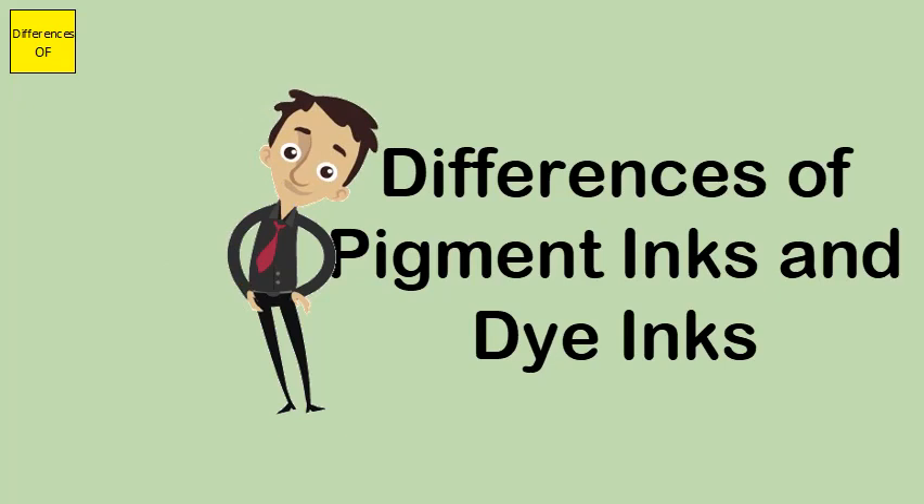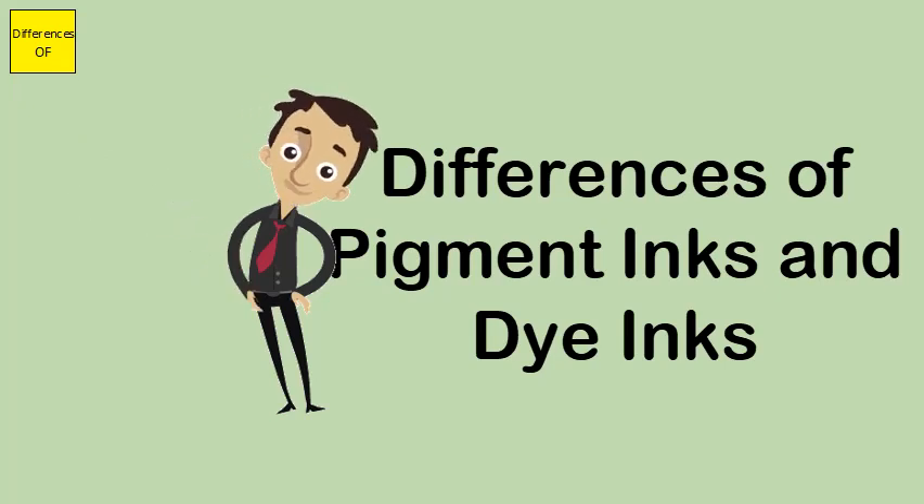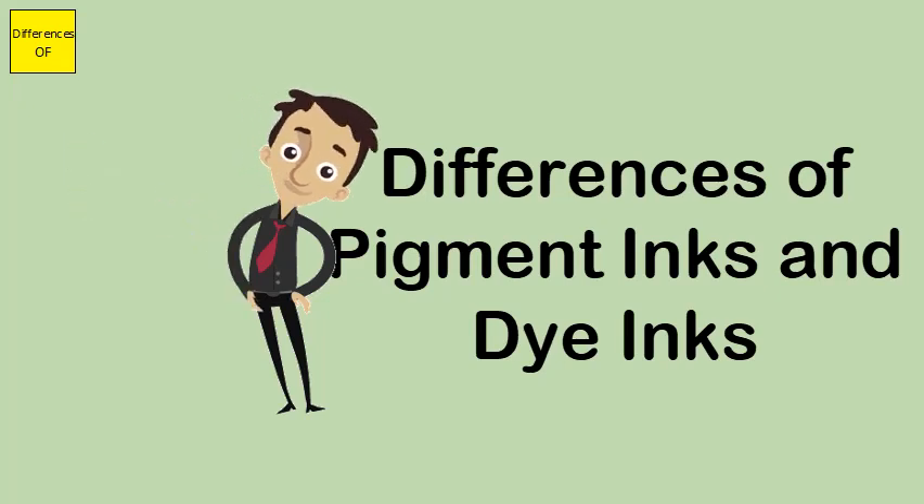Pigment ink is generally used for color printing jobs, while dye ink is used for monochrome printing. Pigment ink will keep printing great even after 20 years of storage, whereas dye ink will be good for immediate presentation.